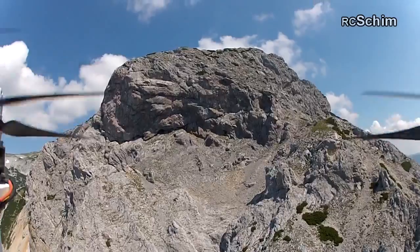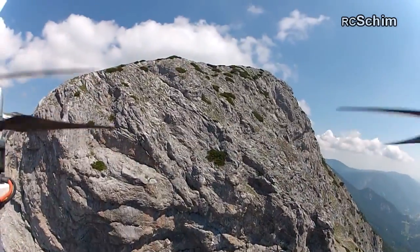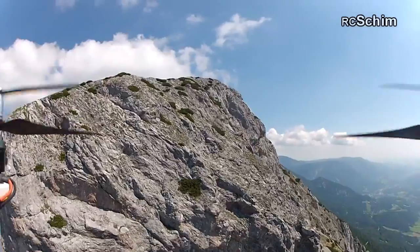It's quite windy near the rocks, which makes you a little bit uncomfortable.